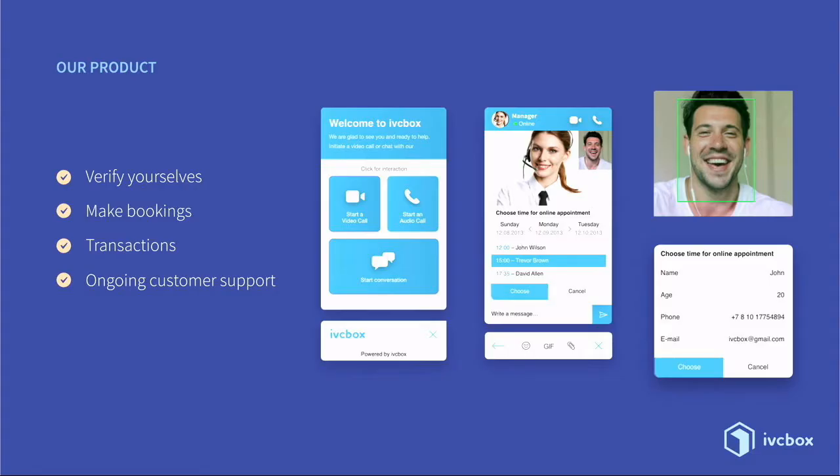IVC Box has many applications inside, allowing customers to verify themselves using facial recognition, make bookings, transactions, conferences, and ongoing customer support.